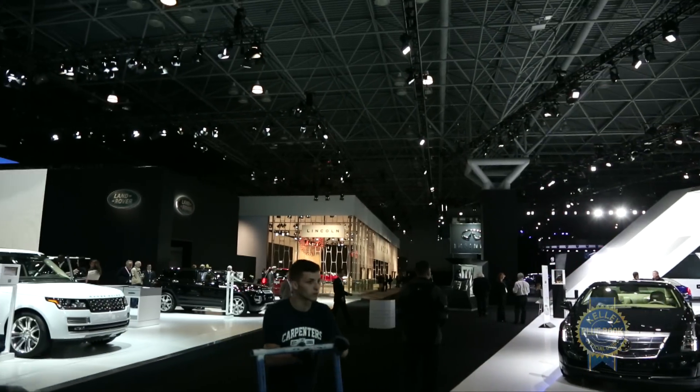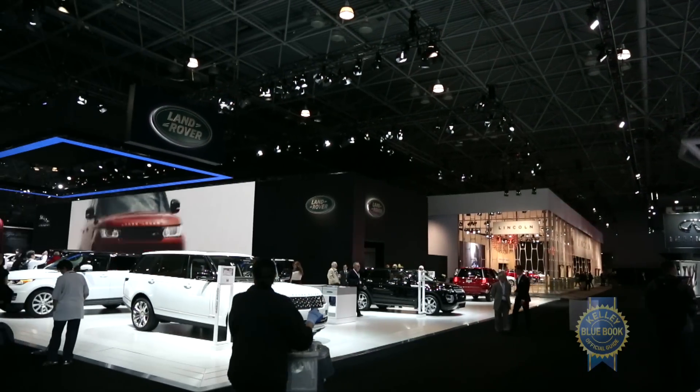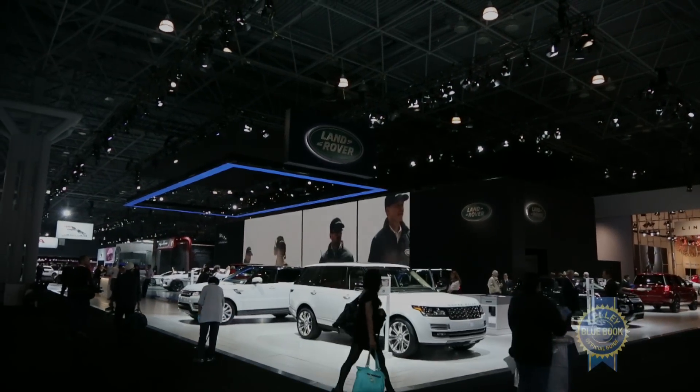As always, you can find complete coverage of these and all the other cars shown at the 2014 New York Auto Show over at KBB.com.